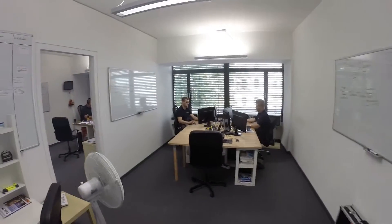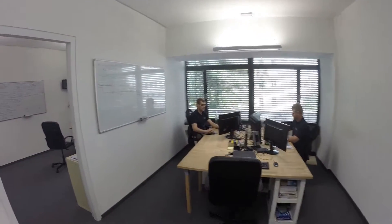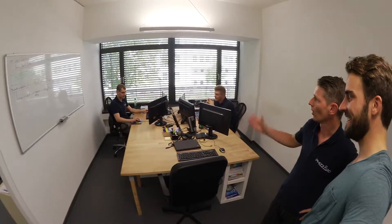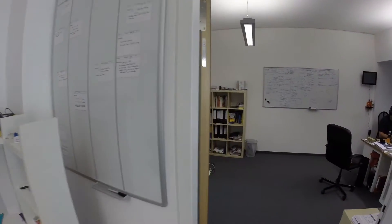Here we have Jan, our front-end developer, and Martin, our back-end developer — both are founders as well. And here we have our co-founder Stefan. What does he do? He is our CTO and head of sales.